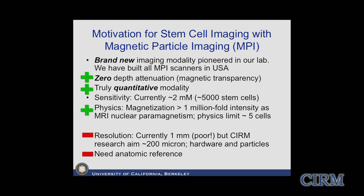To summarize the stem cell application with MPI: we're working on a brand new imaging modality pioneered in our lab, with the first experiments done at Philips Corporation in Hamburg, Germany. It has zero depth attenuation because magnetic fields pass transparently through any tissue. It is truly quantitative - we are exactly counting the number of SPIOs on those cells, a very reliable indicator of cell number. Our sensitivity limit is about 5,000 stem cells right now, and we think we can get that down to 5 cells in the future. The magnetization is on the order of a million times stronger than what we image with MRI.